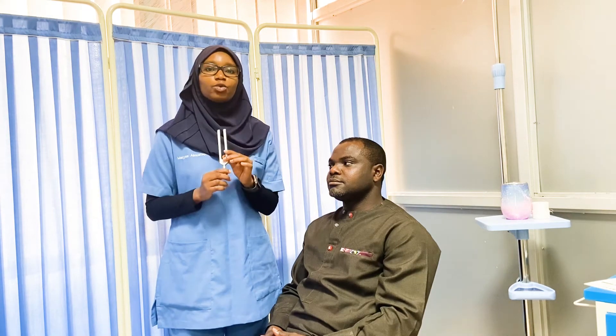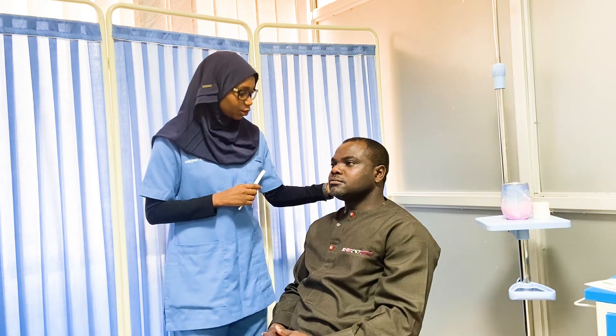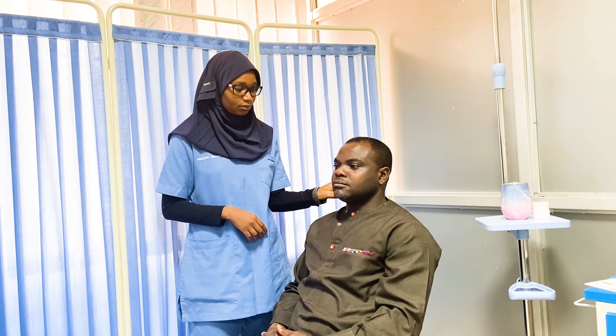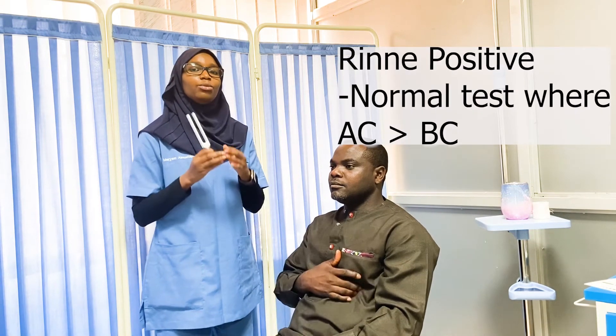Next, we use a 512 Hz tuning fork to perform the Rinne and Weber tests. These must be done together and interpreted in context of each other. For the Rinne test, we make the tuning fork vibrate and place it on the mastoid process of the patient's ipsilateral ear. We ask if they can hear it, and wait for them to signal when it stops. We then move the still-vibrating tuning fork close to the ear canal. Normal is that the patient should still hear it, because air conduction should be greater than bone conduction.